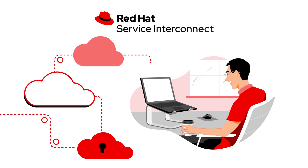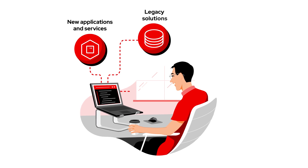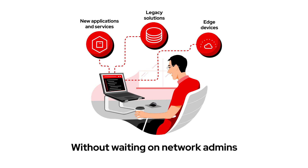Red Hat can help. With Red Hat Service Interconnect, developer teams can easily and more safely connect new applications and services, legacy solutions, and even applications at the edge without extensive network planning or waiting on network admins to provision the infrastructure.